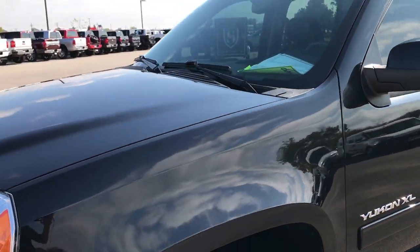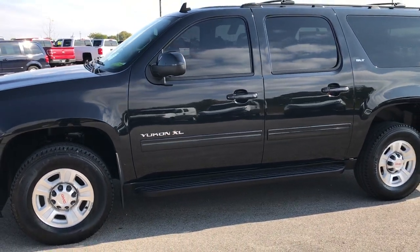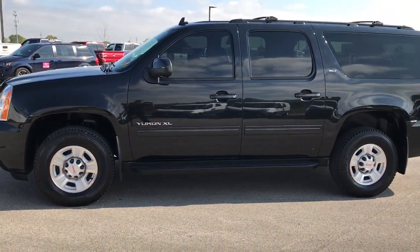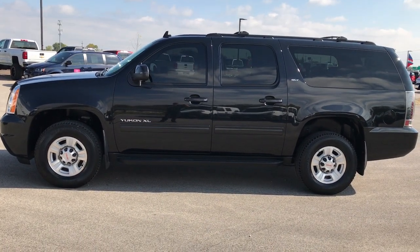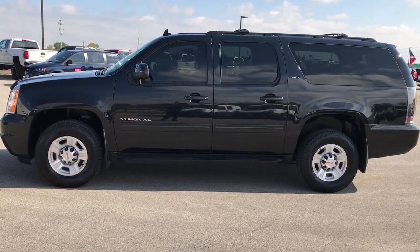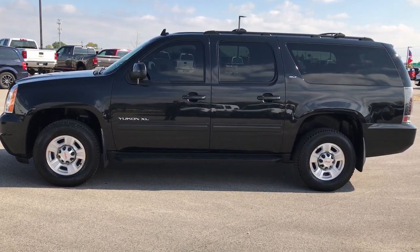To see more pictures of this GMC or one of our other 400 new and used cars, trucks, SUVs, minivans, Wranglers — you name it, we got it — go to our website at www.summitauto.com. Full pictures and descriptions of every single vehicle on our lot, and videos of every single used vehicle that we have, all at summitauto.com. Thanks for checking out my video.